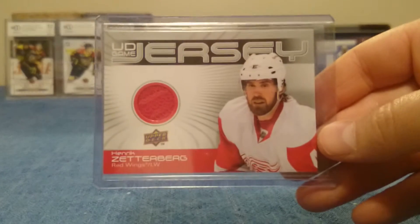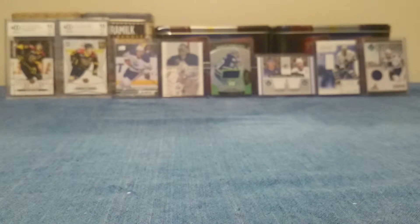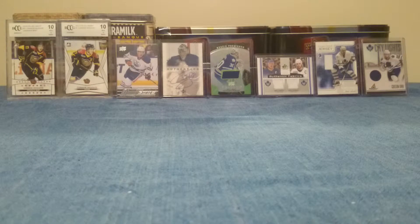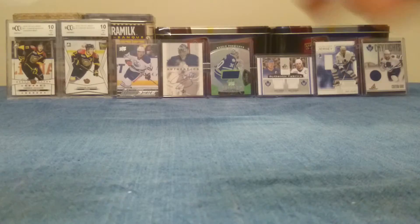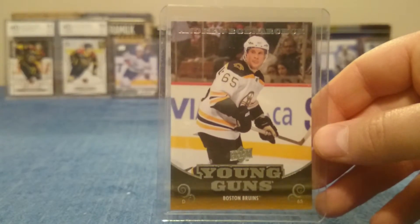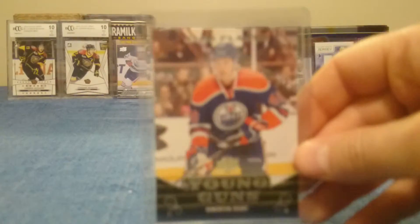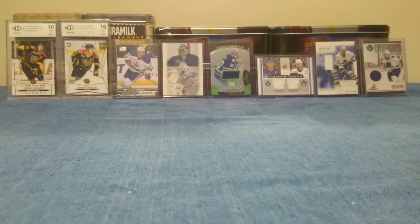From Upper Deck, there was a Zetterberg UD Jersey and a Dubinsky Jersey. And then there were a few Young Guns: Sergei Bobrovsky, Andrew Bodnarchuk again, Phillip Larson, Dustin Cohn, and Alex Plant. These were all from 2010-2011.